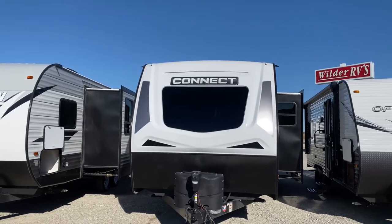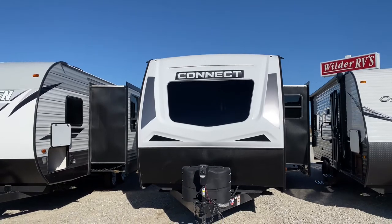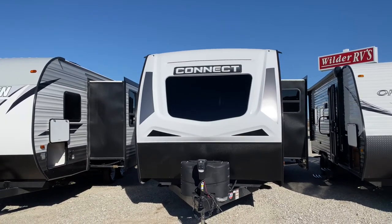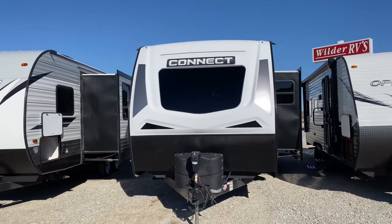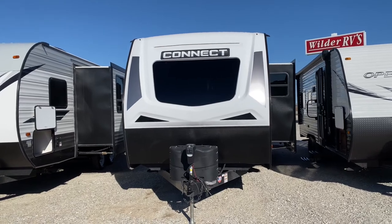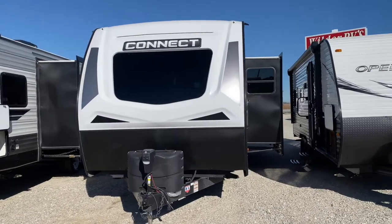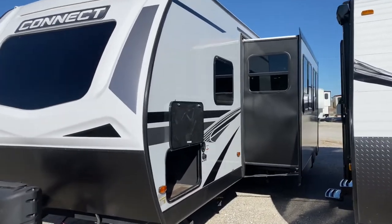Good afternoon folks, Darrell Oller for Wilder RV. Here's a nice unit to consider. This is a KZ Connect 261RB from the KZ RV lineup. This unit weighs just about 6,000 pounds, has one slide, and will sleep five people. Allow me to give you the tour today.